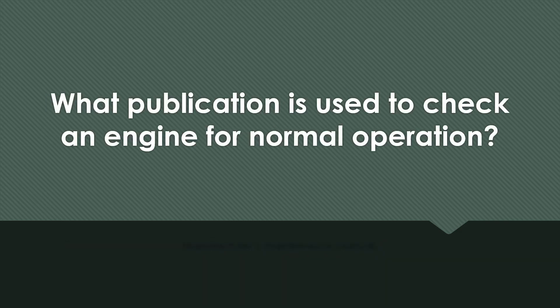What publication is used to check an engine for normal operation? The manufacturer's maintenance manual.